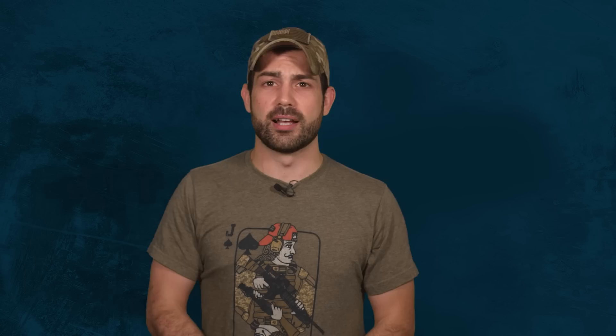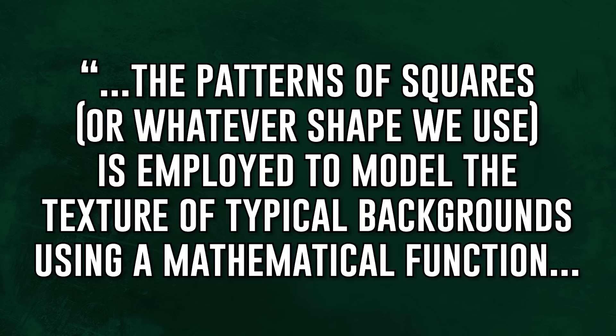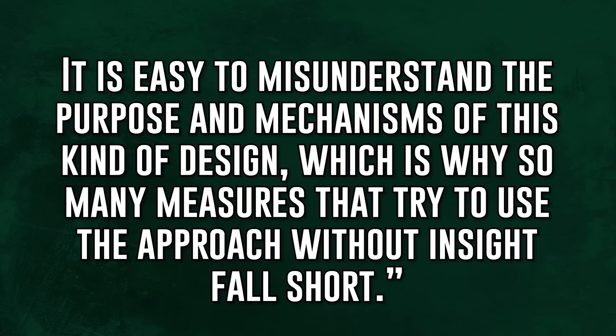Just because cannolis taste great and lasagna is delicious doesn't mean you want to mix them together. Here's a quote from Lieutenant Colonel O'Neill: 'The pattern of squares, or whatever shape we use, is employed to model the texture of typical backgrounds using a mathematical function. It's easy to misunderstand the purpose and mechanisms of this kind of design, which is why so many measures that try to use the approach without insight fall short.'